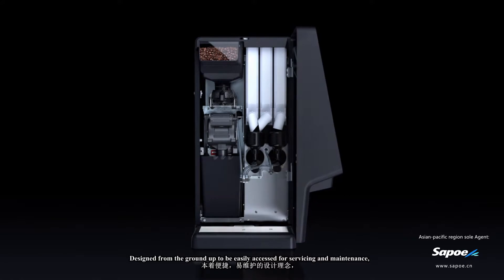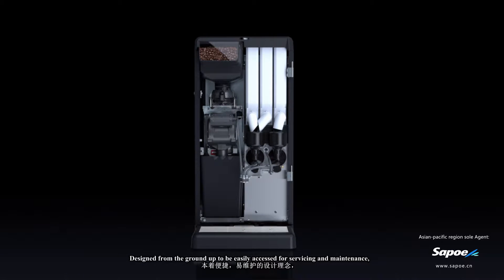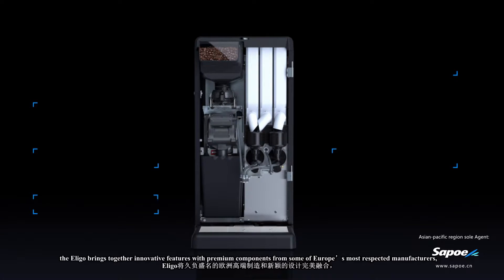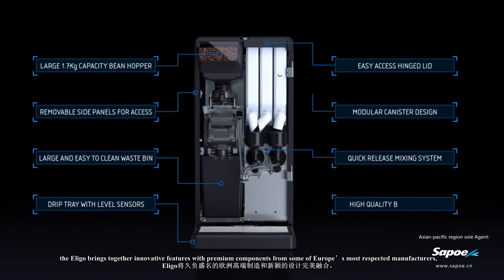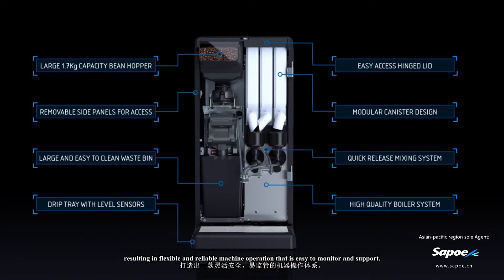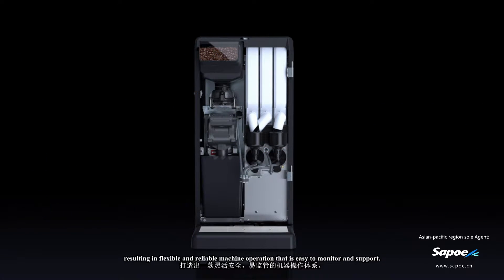The Eligo brings together innovative features with premium components from some of Europe's most respected manufacturers, resulting in flexible and reliable machine operation that is easy to monitor and support.